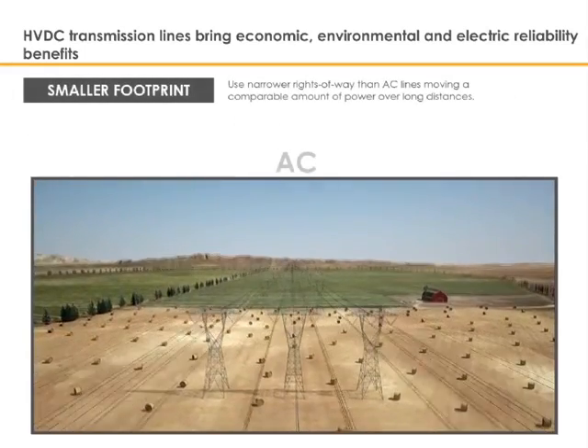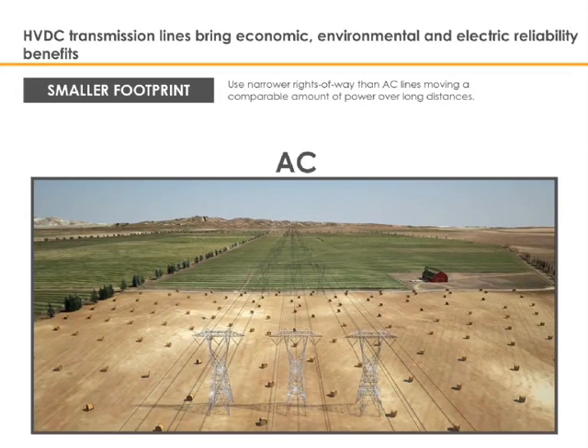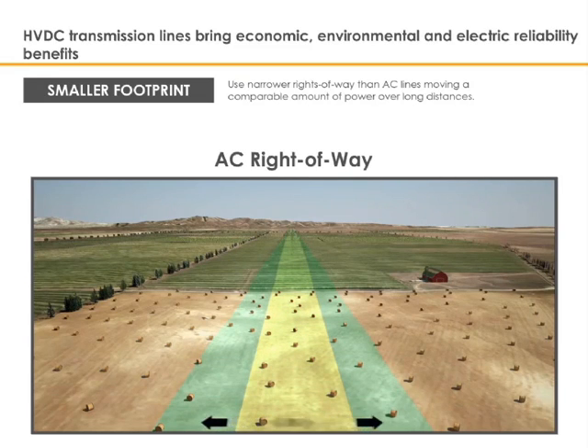Direct current transmission requires, at a minimum, around one-third fewer conductors and insulators than alternating current transmission. A bi-pole high-voltage direct current line has two electrical poles, whereas an alternating current transmission line has three phases. Furthermore, as previously noted, direct current transmission is more efficient and also makes more complete use of the available conductor material than alternating current transmission.